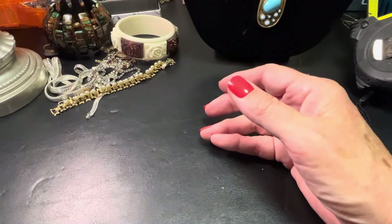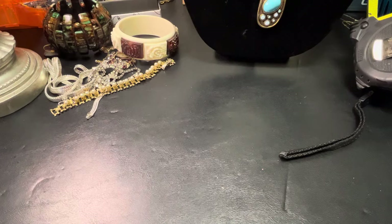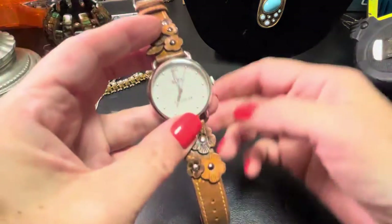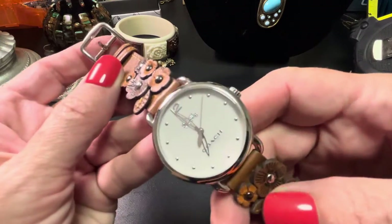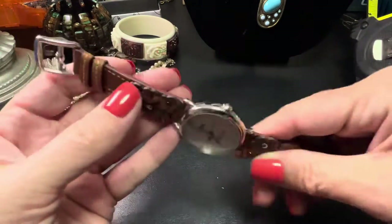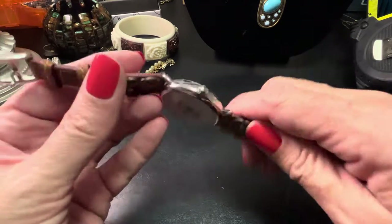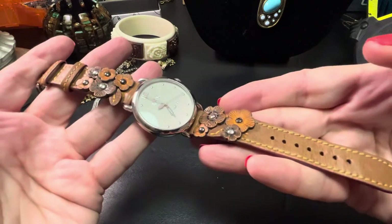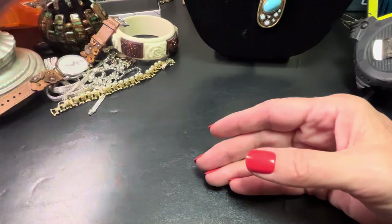Then I have this — it's not vintage, but it's real Coach. Little scratches are normal — this is leather, it's beautiful. Anybody wants this, I'll do it at $40. $40 is a good deal on that.